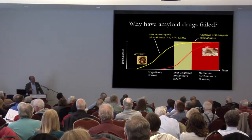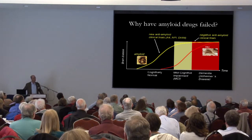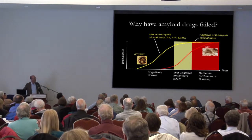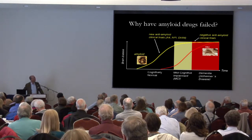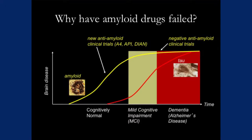The tau protein — those tangles I showed you — actually builds up much more closely in relationship to the symptoms. So what have we learned from all of these failed Alzheimer's trials? Most of the trials, when we used these new anti-amyloid drugs, it didn't work because we probably used them too late. We started giving them to people who already had pretty severe memory problems, and by this point the amyloid was already sitting in the brain for 20 or 30 years — probably too late for these drugs to have much of an effect.